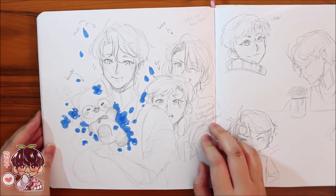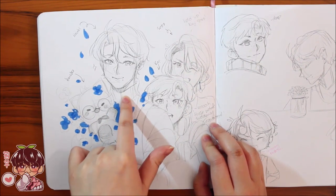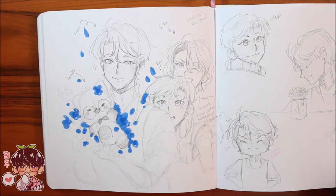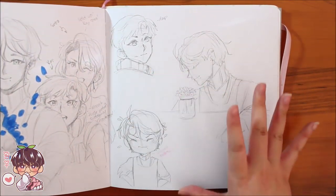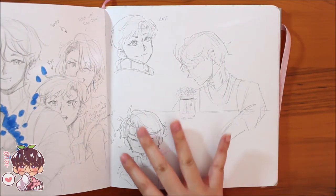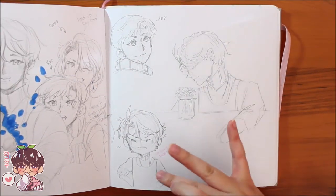A random doodle of all my OCs together: Hansuke, Masaki, Koji, and Sato. Then a dirty, very low-effort page — I just wanted to fill it up: Koji, Masaki, and Masaki.